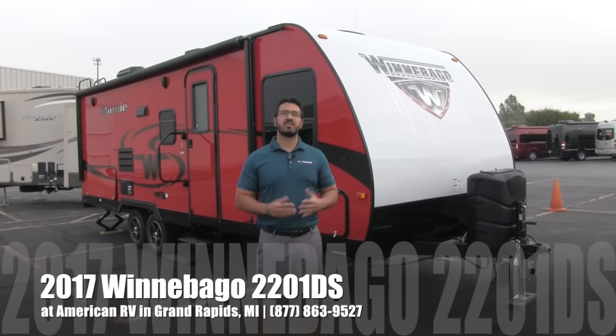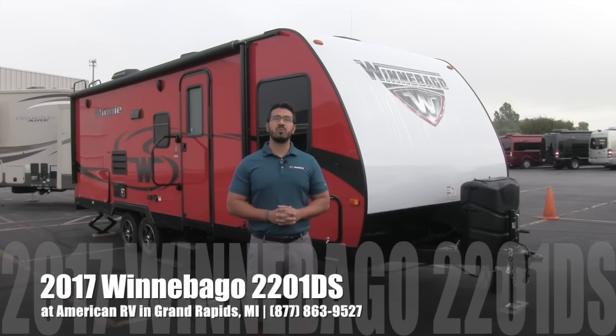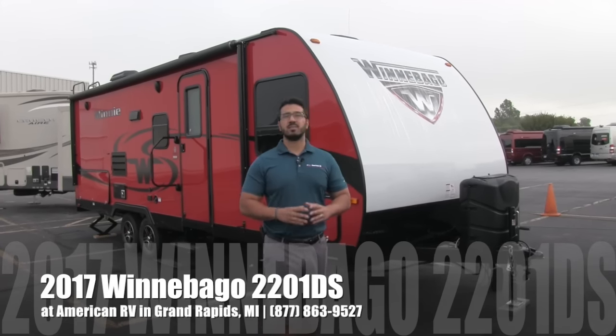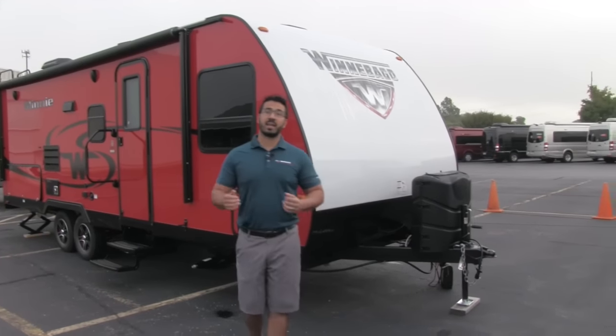Hi folks, I'm Ian Baker, the product specialist here at American RV in Grand Rapids, Michigan. Today I'm going to tell you all about the 2017 Winnebago Mini 2201DS. This is a great couples coach with a ton of high-end amenities as you would come to expect from Winnebago. Let's go ahead and start on the front here, we'll make our way back and then head on in.